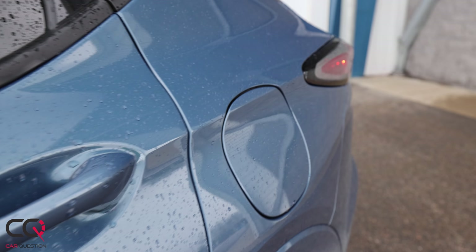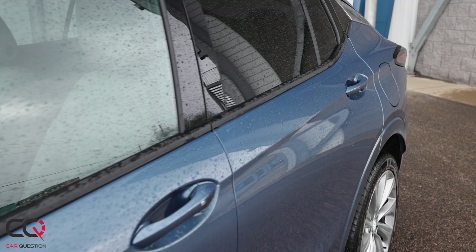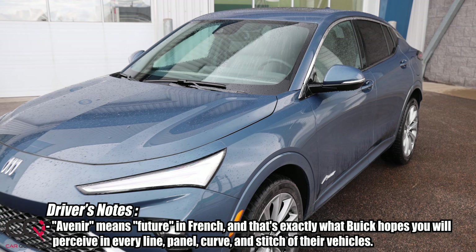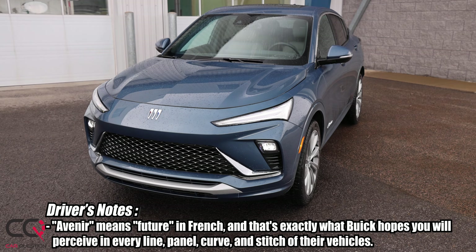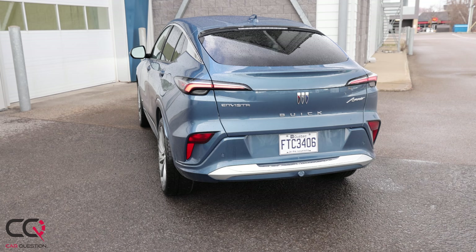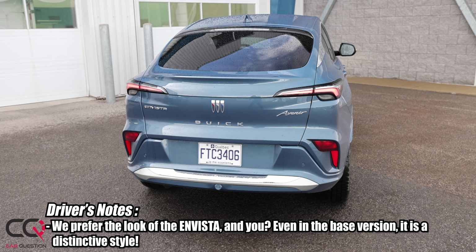Spoiler alert: this is a rebadged Chevrolet Trax but with a touch of luxury. We're still in the subcompact SUV class, but that class is getting bigger and bigger — heading toward the compact SUV segment. The compact classification might be more about the engine, but let's look at the exterior.